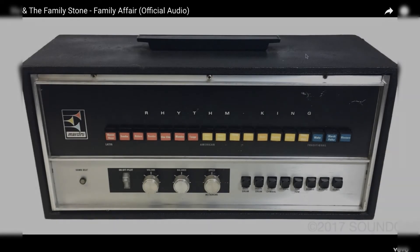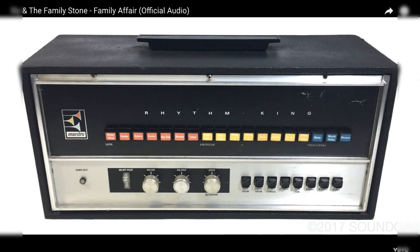Then we have the Maestro Rhythm King 2, which Sly and the Family Stone used to release their song 'It's a Family Affair'.